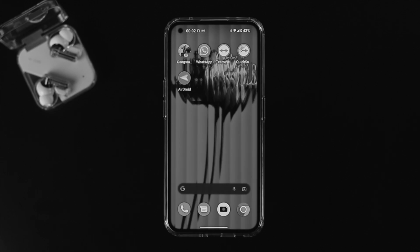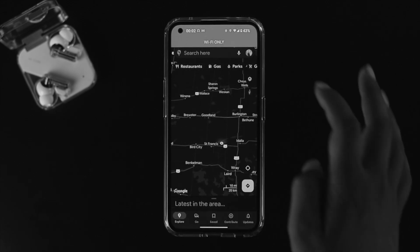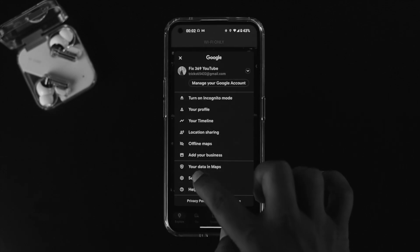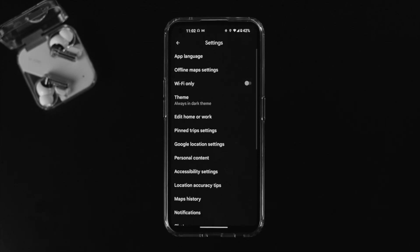If the problem is still there after fixing your internet, the next thing to look at is Google Maps itself. Open up Google Maps. If you see a message like 'location accuracy is low', tap on your profile icon, go to Settings, and turn off the feature called 'Wi-Fi only'. Disabling this option allows the app to use both cellular data and Wi-Fi to give you accurate location information.